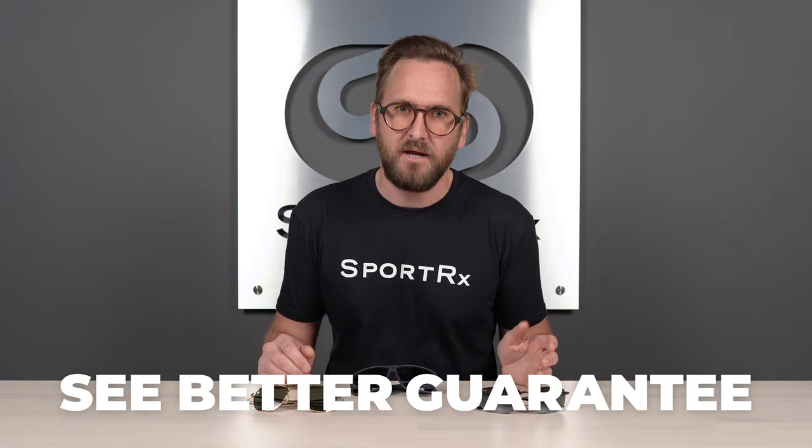That does it. I think I exhaustively covered everything you need to know about picking out driving sunglasses. I really hope this was helpful and maybe one of these frames sounds great to you. Don't forget about our See Better Guarantee — it gives you a ton of peace of mind when ordering online. Hopefully your decision-making for driving sunglasses has gotten a little simpler. Reach out to us if we can help any further, because we have opticians who'd love to help you get it right the first time.